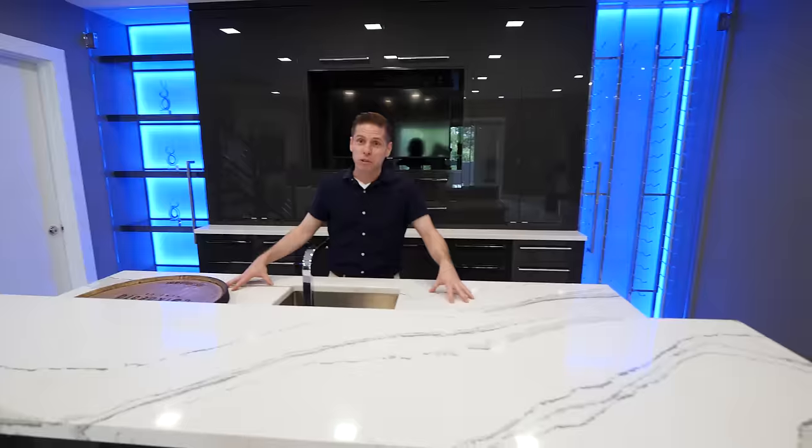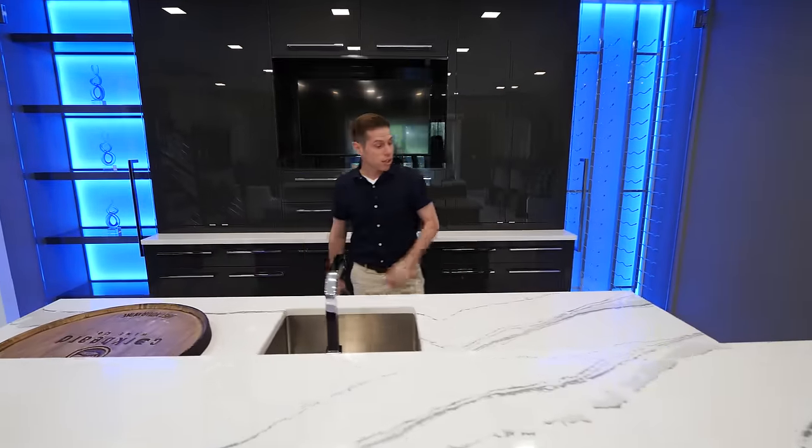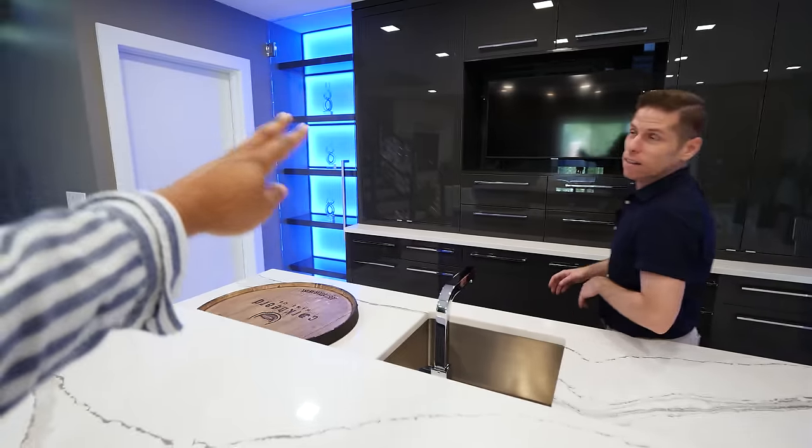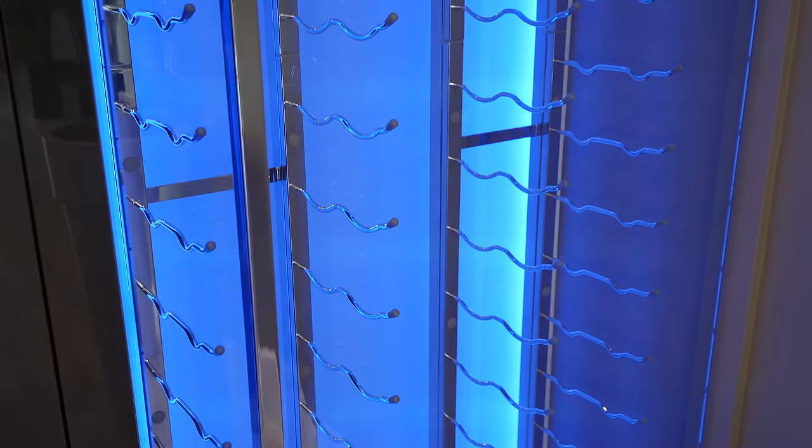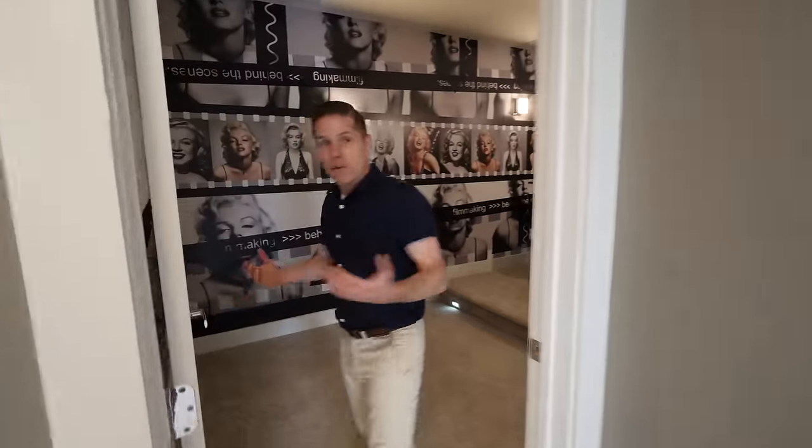Once again you have the Cambria quartz counters, a sink, a fridge, and a dishwasher. There are display cases with blue lights — one for your liquor and another for your wine. Around the corner, you've got the movie theater.